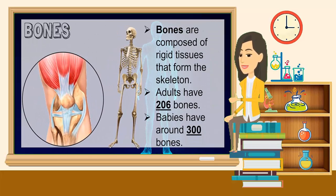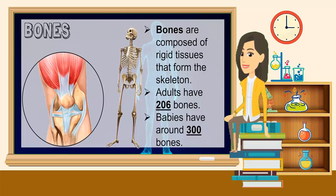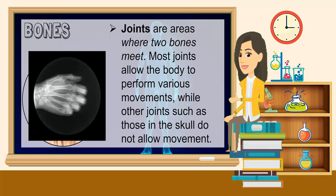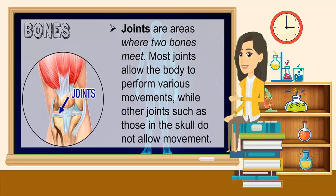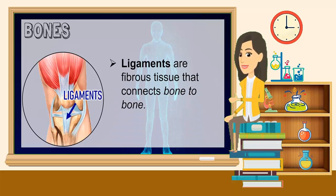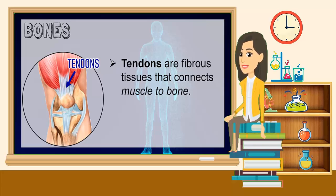Bones are composed of rigid tissues that form the skeleton. Adults have 206 bones and babies have around 300 bones. Joints are areas where two bones meet. Most joints allow the body to perform various movements, while other joints such as those in the skull do not allow movement. Cartilage is soft, strong, and flexible tissue. It provides growth and protects movable joints from wear and tear. Ligaments are fibrous tissue that connects bone to bone. Tendons are fibrous tissue that connects muscle to bone.